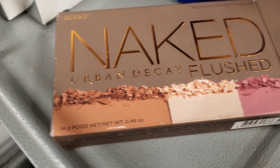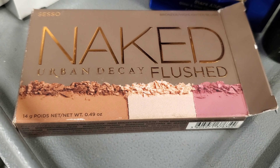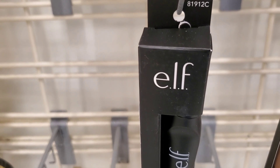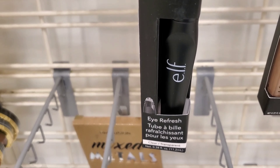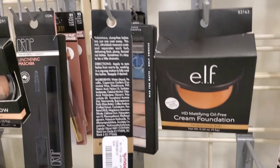They are stocking up on Urban Decay Naked Flushed Palette for $14.99 at TJ Maxx. There are also some products from ELF for only $2.99 — all new at TJ Maxx, haven't seen these before.